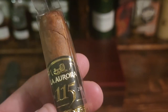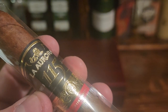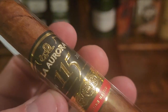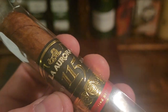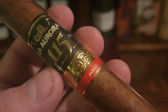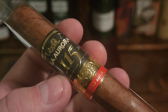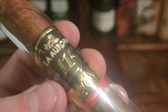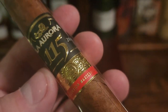It's got a complex flavor profile with a woodsy base and notes of cinnamon, nuts, and some citrus on the back end that moves through it. You're going to get some citrus notes and it really coats the palate nicely.